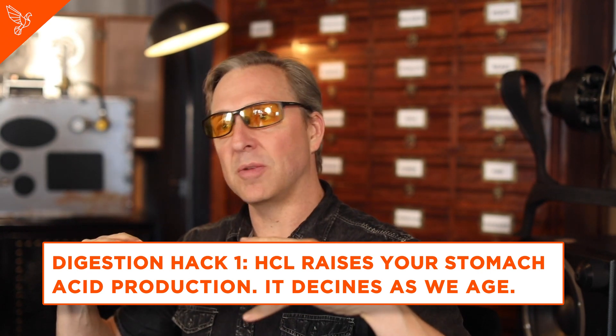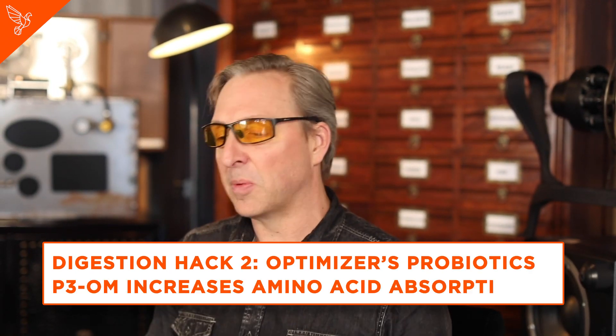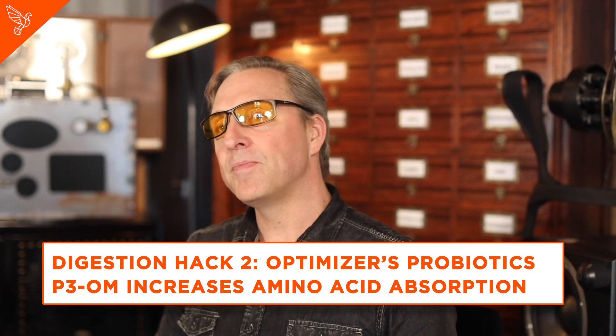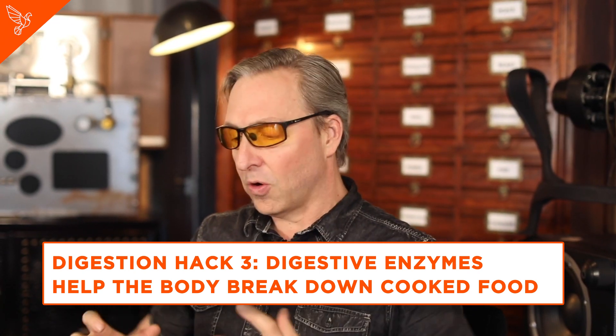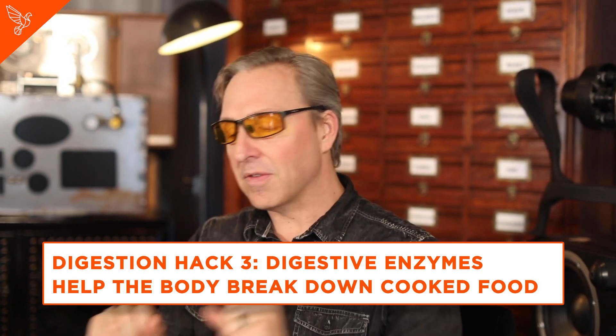So here's the easiest hacks you'll learn about. One is BioOptimizers have some stuff that contains HCLs — you can raise your stomach acid production because as you age, you have less of it. You can also take probiotics; there's something called P3OM that can do really good stuff that BioOptimizers makes. You can also take digestive enzymes because if you cook your food they're not in there, and that takes the load off your pancreas so it can make enzymes that repair your body instead of just take care of your food.